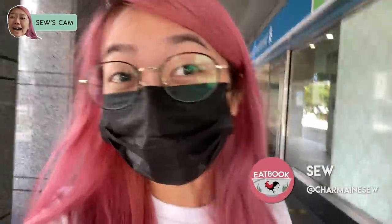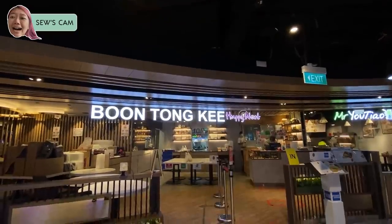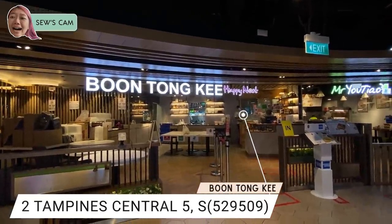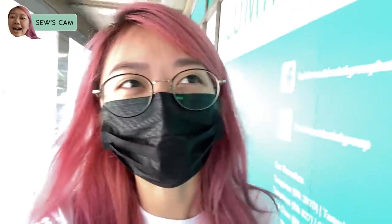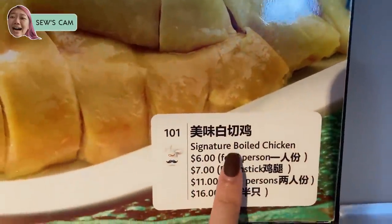Hi everybody, I'm on my way to get chicken rice from the one and only store I know and can recommend, which is Boomtonki. I'm quite basic because I haven't had enough chicken rice from many different stores. But Boomtonki is the only one that I feel ticks every box on my checklist for chicken rice. I'm going to get the signature Boomtonki chicken rice.